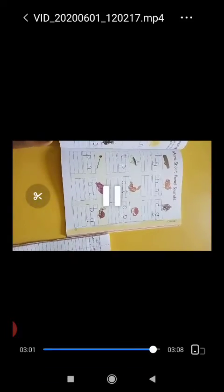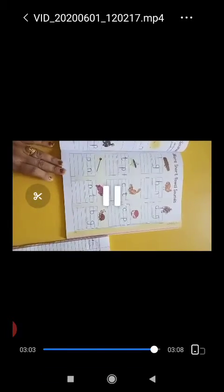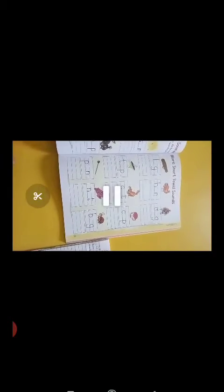Students, you complete page number 48 and 49 with the help of your parents.